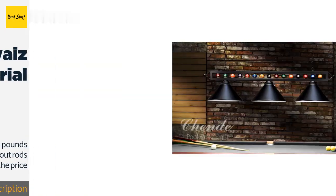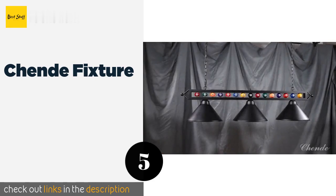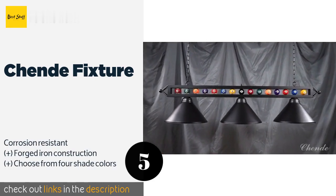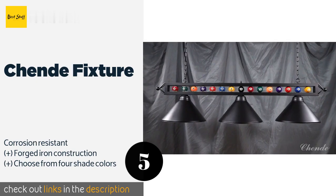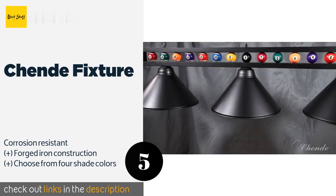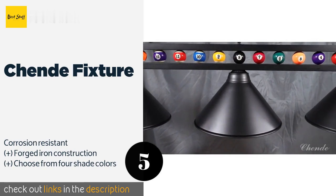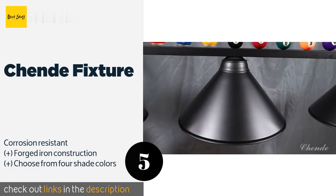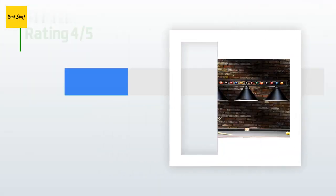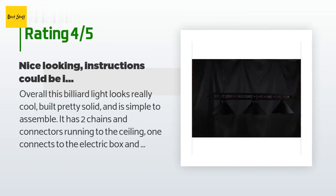The next one is the Chende Fixture. It is adorned with a row of billiard balls, just in case you forget what game you're playing. The length of the chain can be adjusted depending on how low you want it to hang, and it includes the screws and nuts needed to install it. This product is available on Amazon for $180, and 156 customers have reviewed it with an average rating of 4.8 stars.